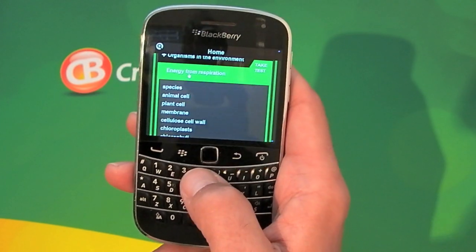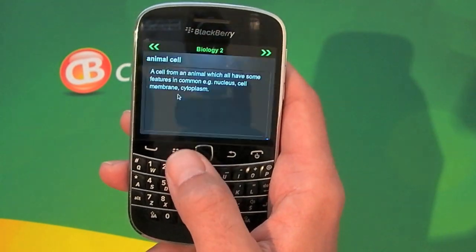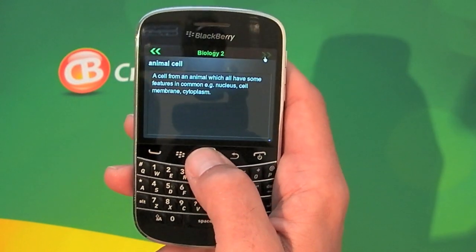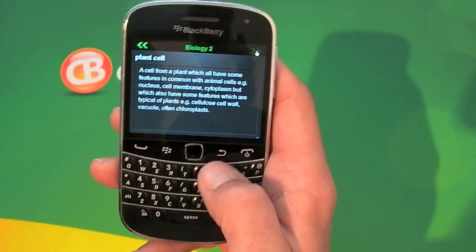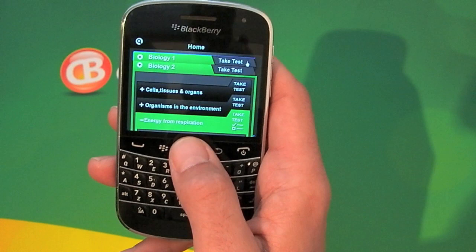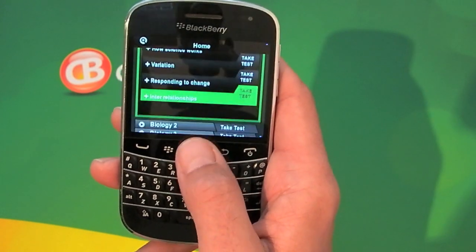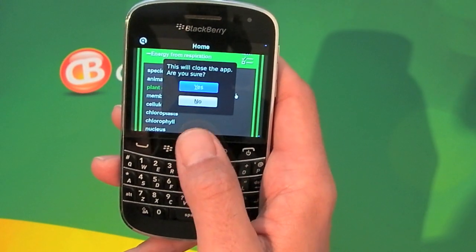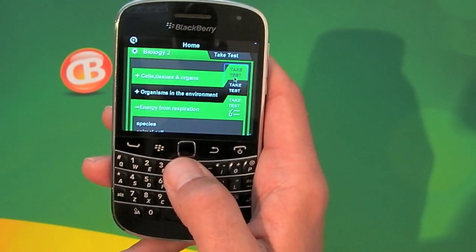If we click on one, again there are lots of other topics, and essentially this part is where you read particular facts about the topic that you wanted to find out about. But there are tests that can be done as well — you'll see there are lots of different tests that can be taken.